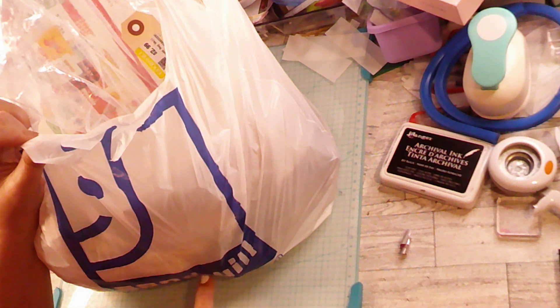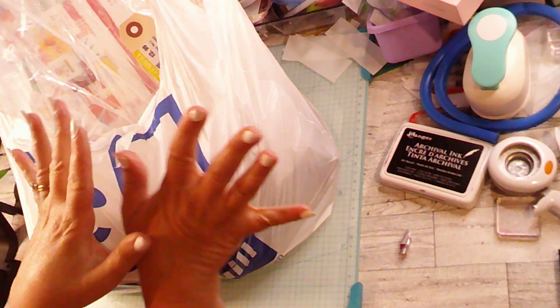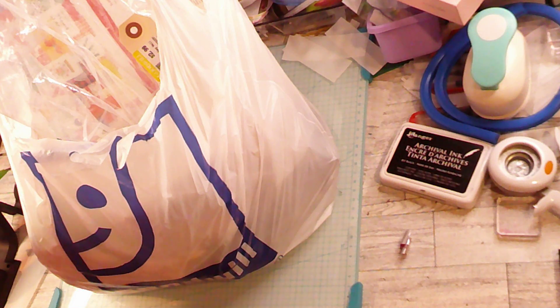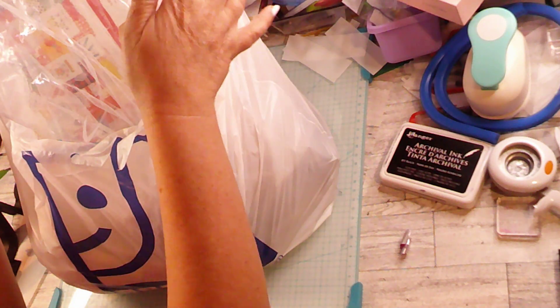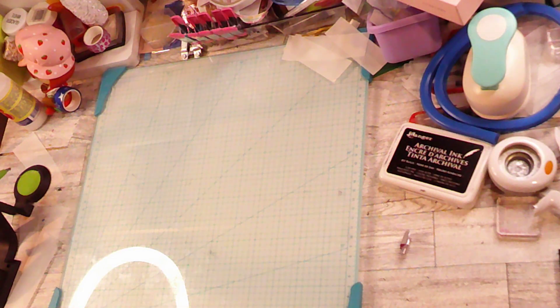Hi everybody! As you can tell, someone's been to the Goodwill — cute little smiley face bag. Let me show you what I got in here. It was maybe like $12 or $13 for what I spent, so let me show you what's in here.